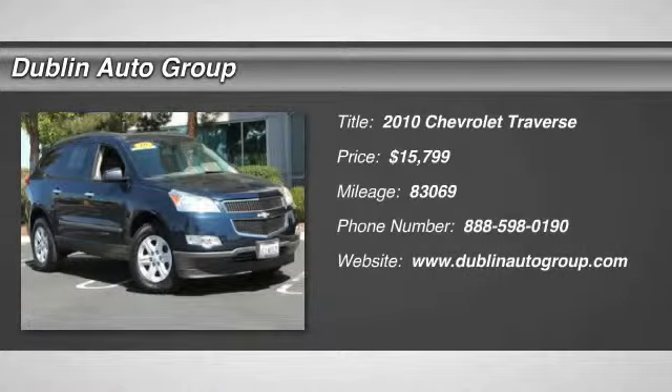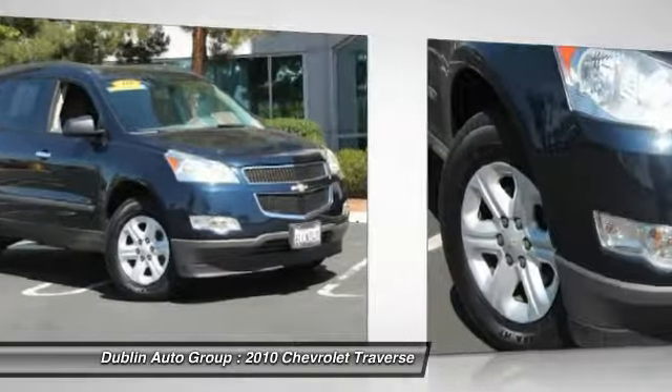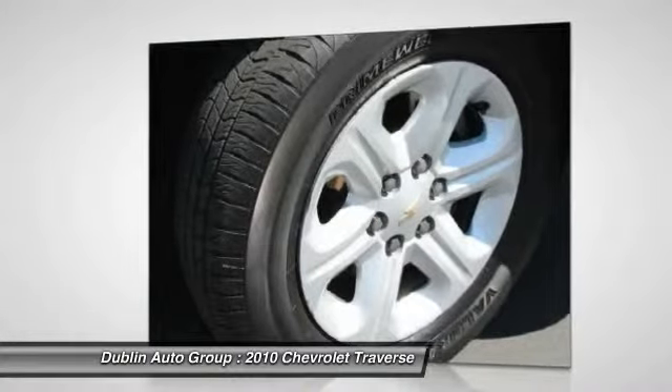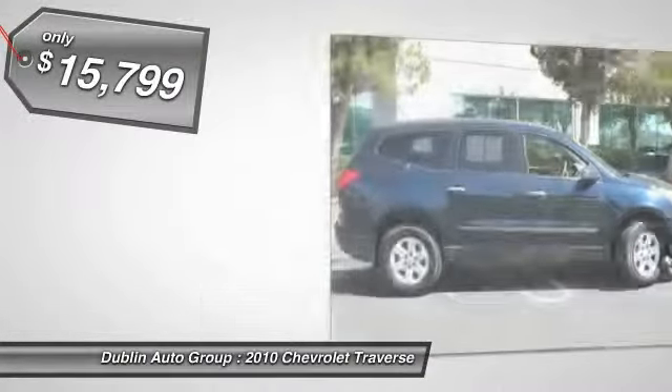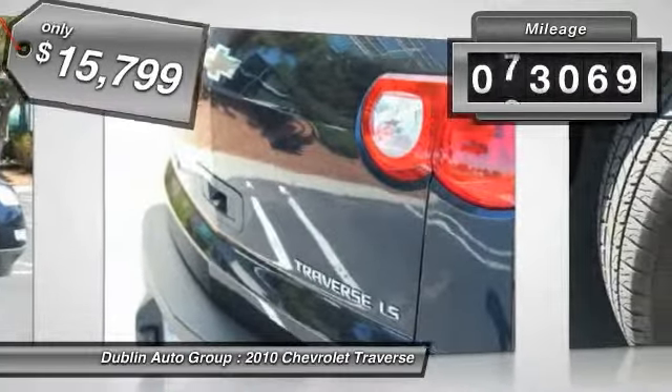The 2010 Chevy Traverse. Chevy Traverse is more stylish than minivans and far more fuel and space efficient than truck-based SUVs. Crossovers like the Traverse are excellent family vehicles and is priced below $20,000. This vehicle has less than 85,000 miles.